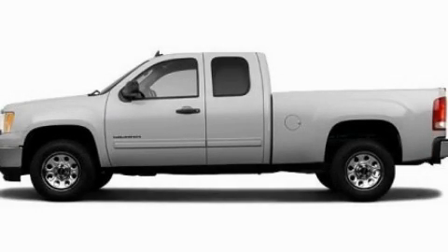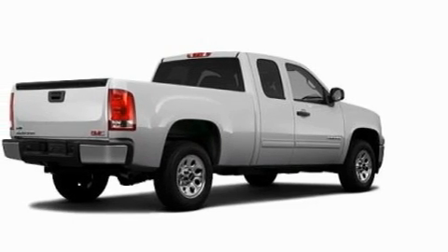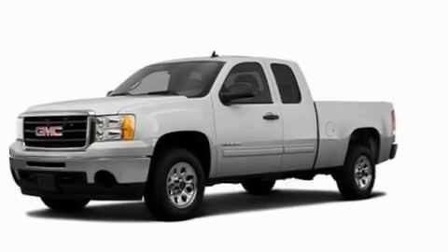This is a 2011 GMC Sierra 1500, made for the job site, the trail, and the town. It features a 4.8-liter 8-cylinder engine and an automatic transmission.